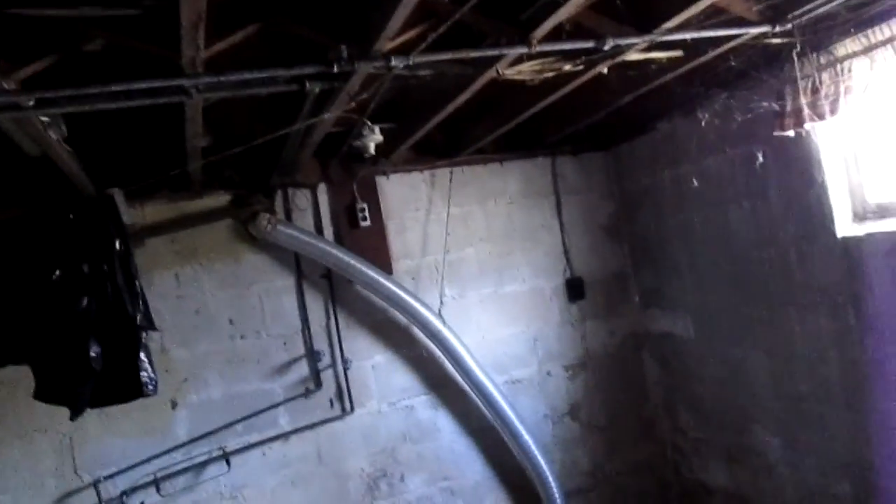Down in the basement — this railing is not attached and the stairs are pretty wobbly, but the actual wood seems like it's fine. It just needs a support underneath this corner. Beam height down here is about 6 foot 8 to 6 foot 10 — seems a little short.